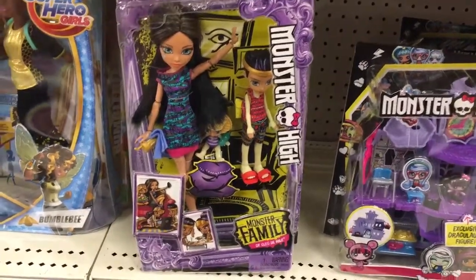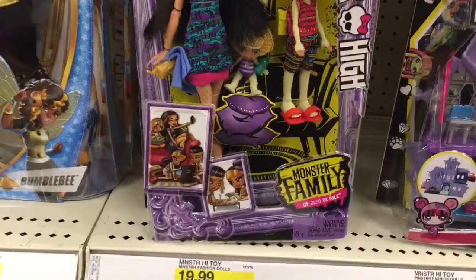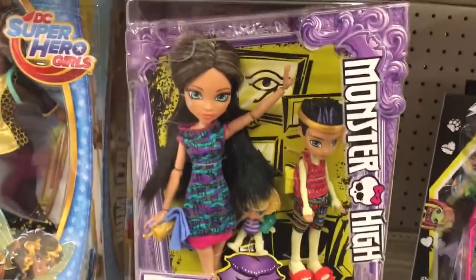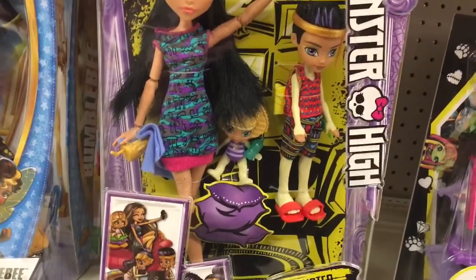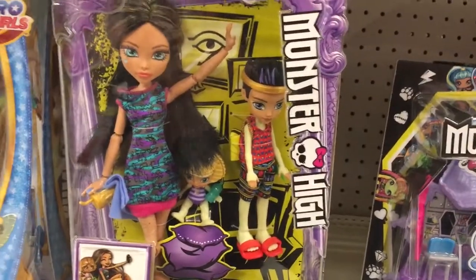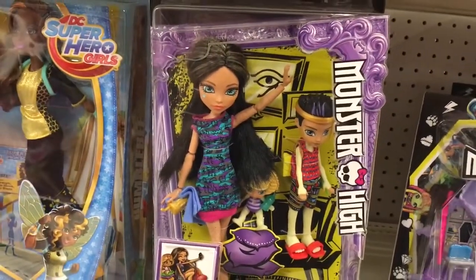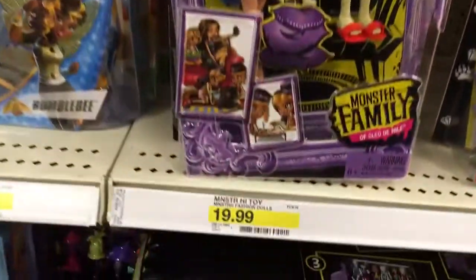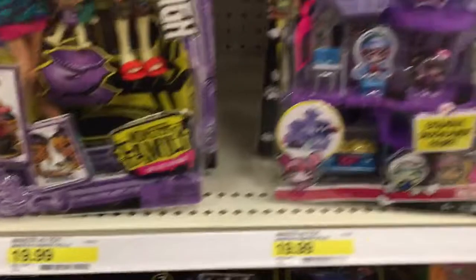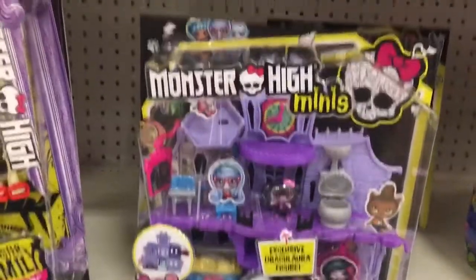A couple more new Monster High items: there's a new Monster High Monster Family of Cleo de Nile. It comes with Cleo, baby Sandy de Nile, and Lux de Nile. Similar to last week's toy hunt sets, but this is Cleo de Nile — first time I've seen her. She's $19.99.